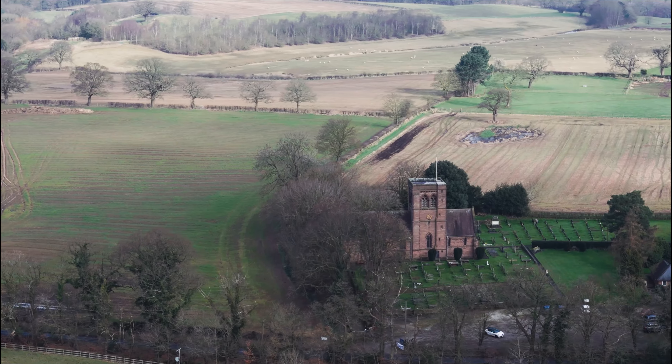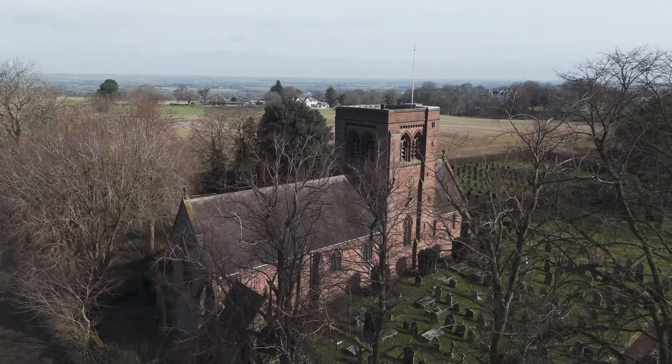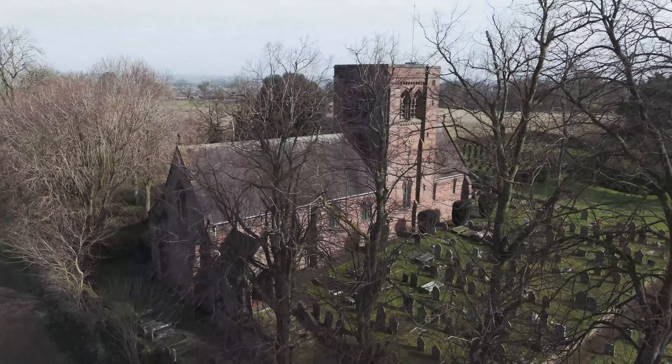St. John the Evangelist's Church stands to the west of the village of Norley, Cheshire, England. It is an active Anglican parish church in the Diocese of Chester, the Archdeaconry of Chester, and the Deanery of Fraudshire.